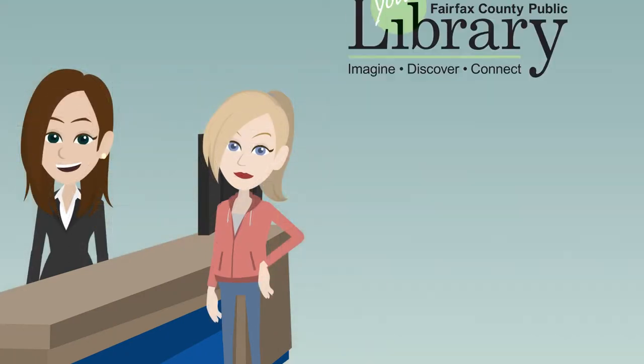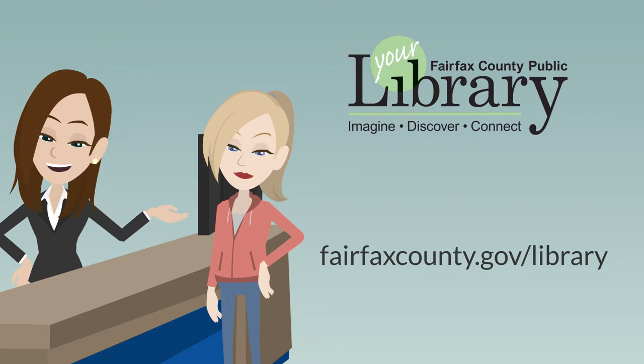More information can be found on our website, fairfaxcounty.gov/library.